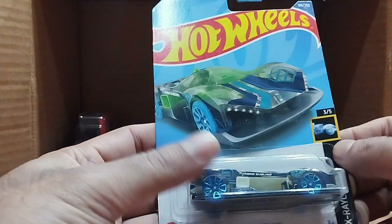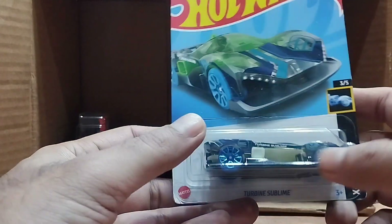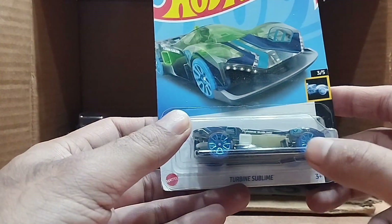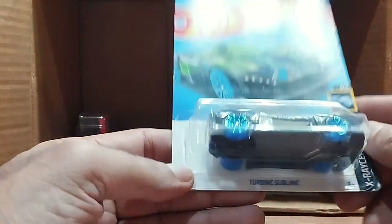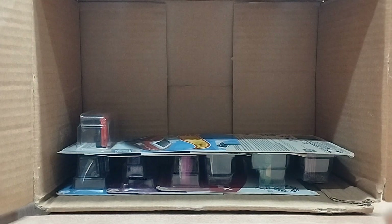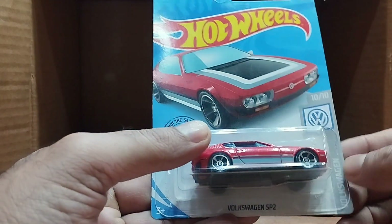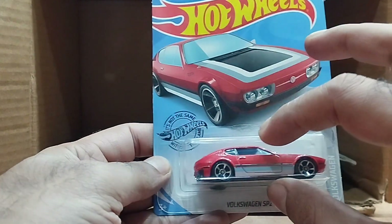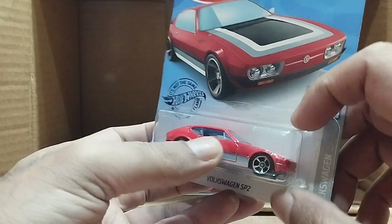Our next one is also a basic car — it's from the X-Ray series. This one is called Tribune Sublime. It's a transparent car — look at the tires, so beautiful. The color is a grayish-greenish tone. And then there's another dark orange car — look at the border details, beautiful colors.